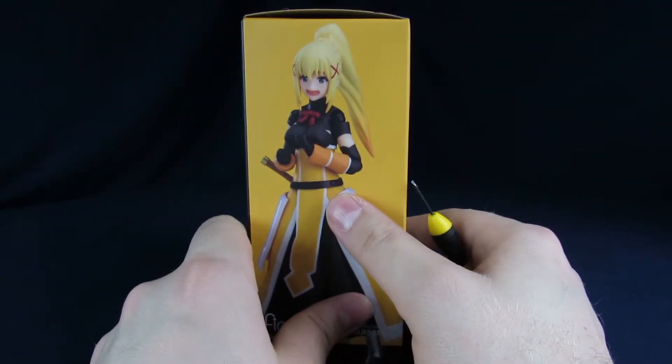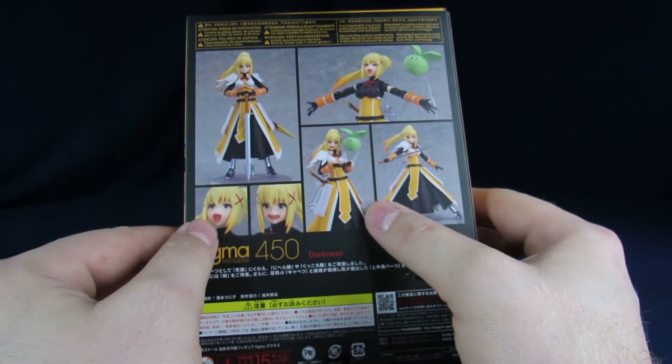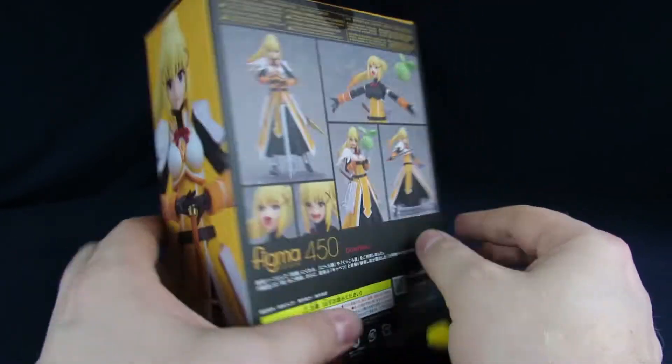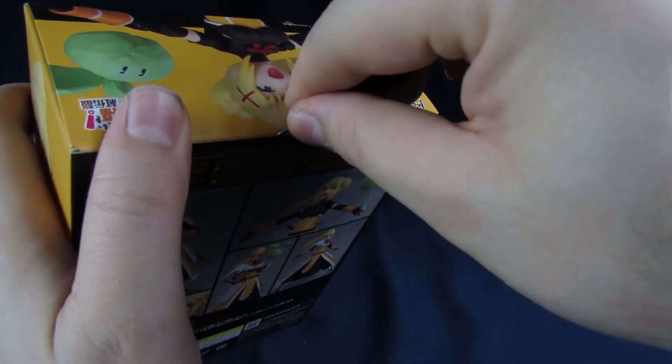You can take the armor off too. I also like the box - the box is cool. It shows you a bunch of different expressions. She's definitely gonna get posed with the cabbage for sure.